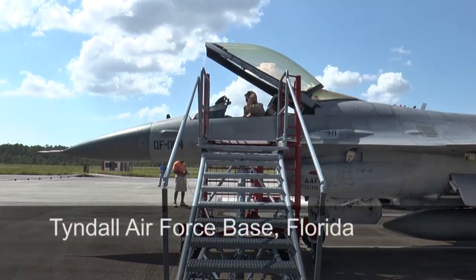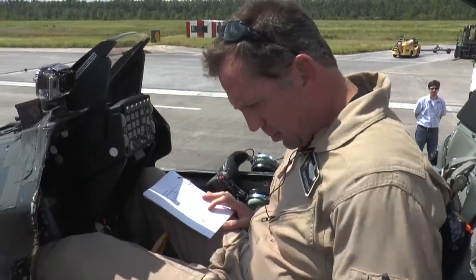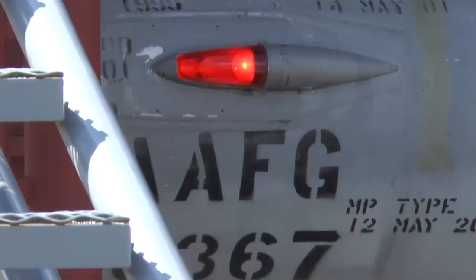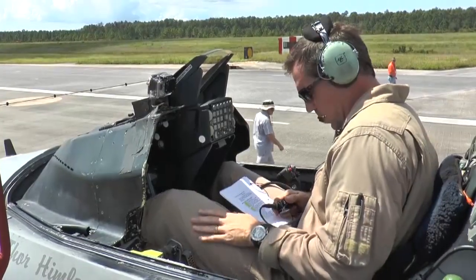Boeing test pilot Jason Clements goes through final flight checks in the cockpit of an F-16. Just make sure all my switches are set in the right position. The throttle is free and clear. Lights are on. X-ray Tango radio check.